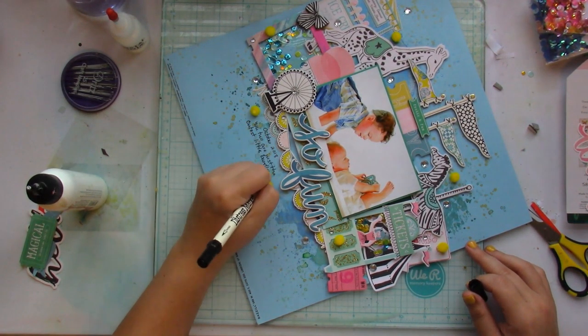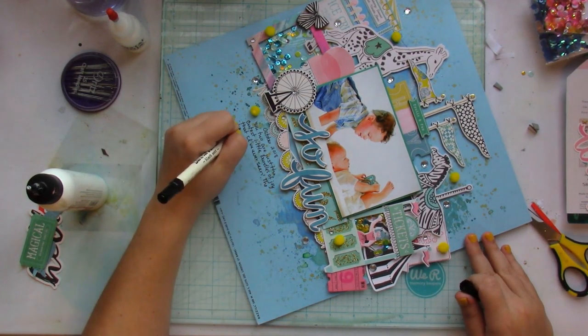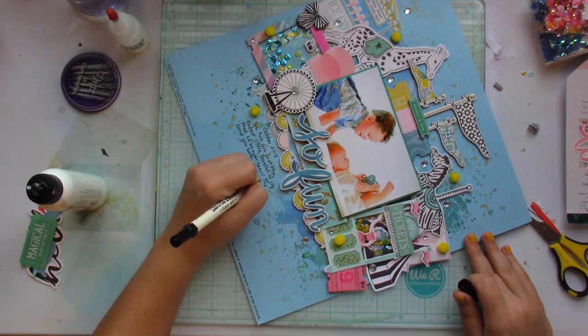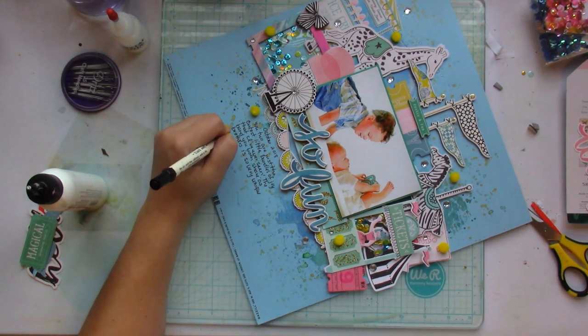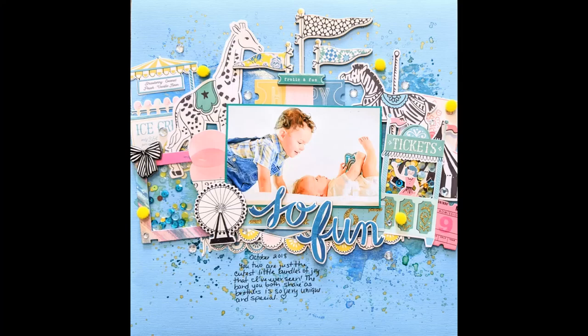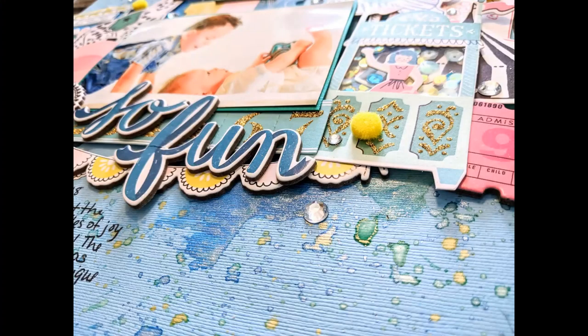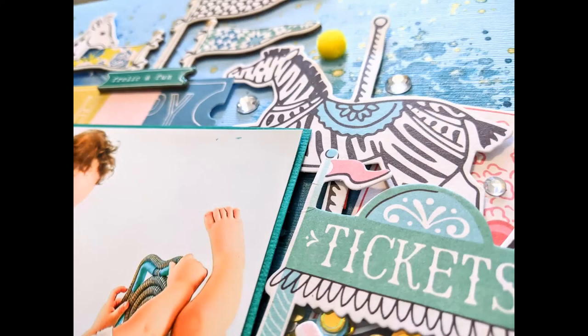I just write my journaling beneath the picture and title. I didn't use any patterned paper — I basically just used cardstock and embellishments — and look how it turned out! I hope I've inspired you to use up your stash. I love this layout and I'll see you back soon with another process video.